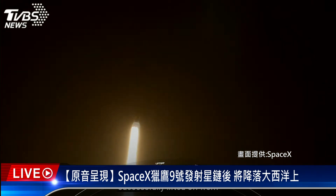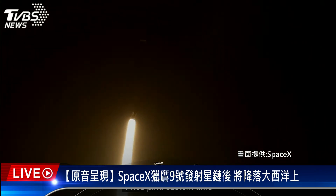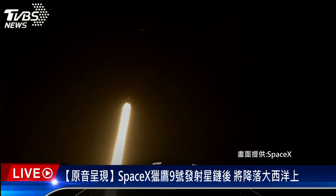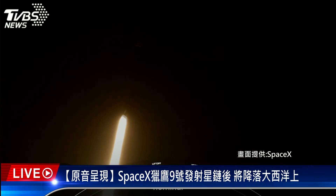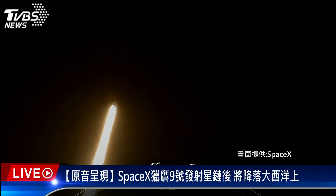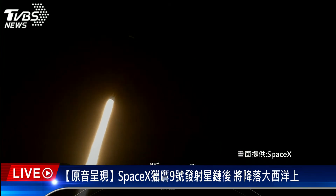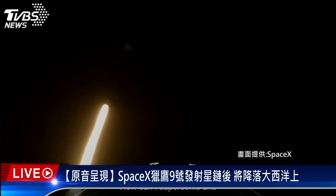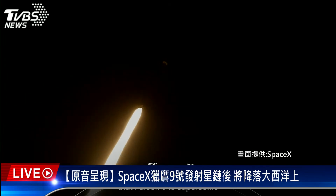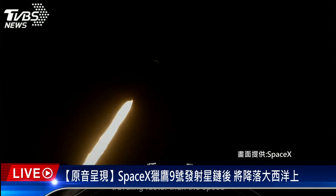At T plus 30 seconds, Falcon 9 has successfully lifted off from Space Launch Complex 40 at the Cape at 11:50 p.m. Eastern Time. Power and telemetry nominal. Falcon 9 is supersonic, meaning the rocket is traveling faster than the speed of sound.